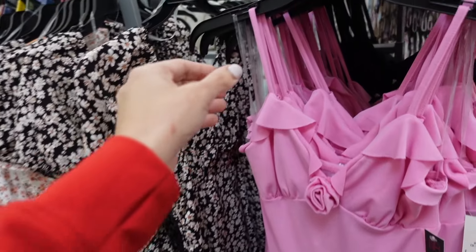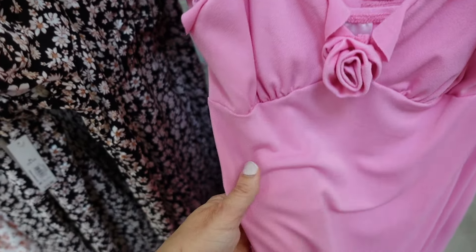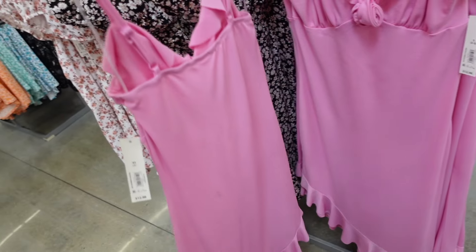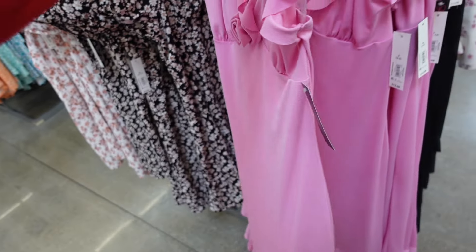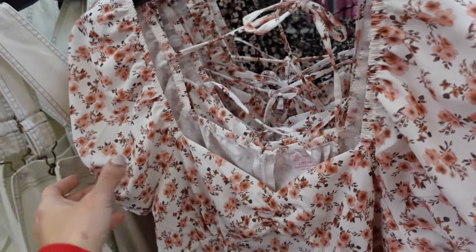New rosette dress from No Boundaries — thin strap, little ruffle trim, rosette detail, stretchy material, asymmetrical hem at the bottom, scrunchie back with adjustable straps. Comes in pink, also black. They're $12.98.